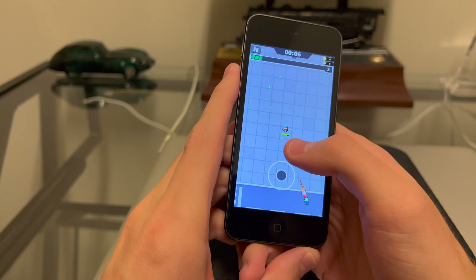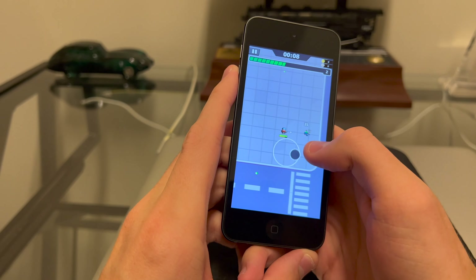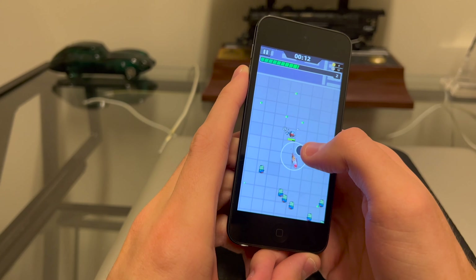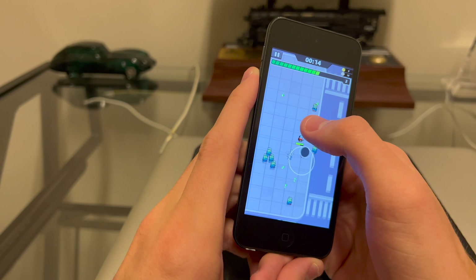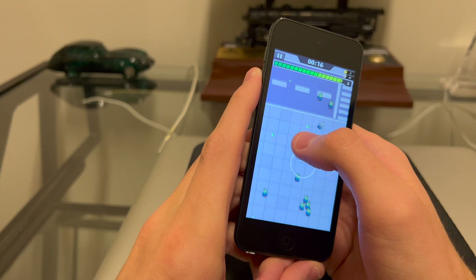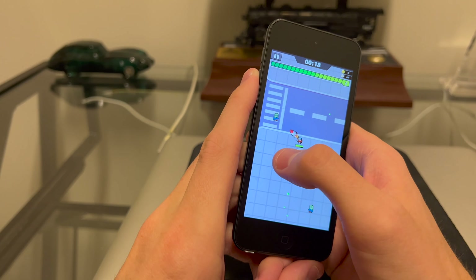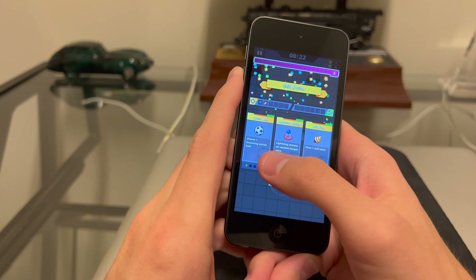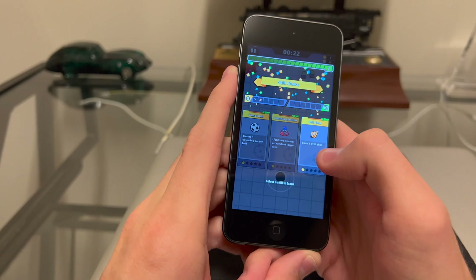As far as the A10 Fusion chip, it runs pretty good. You're going to notice some slower loading times from time to time, but I've done a gaming video with this device in the past and there really weren't many dropped frames, so it still performs very, very well.